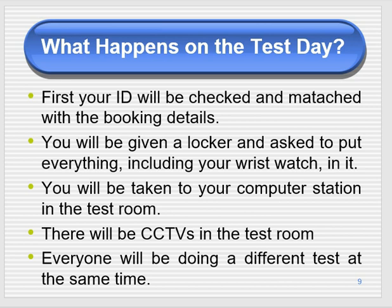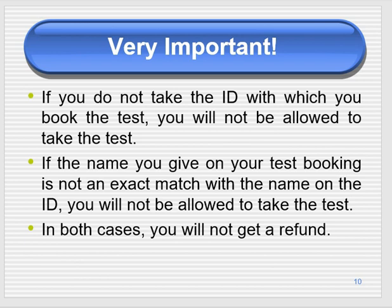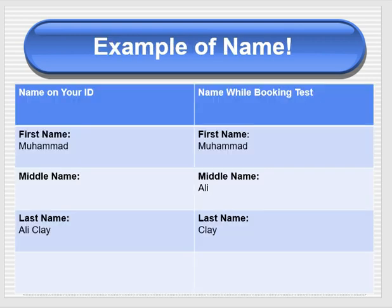It's very important to note that if you don't take your ID with you, you will not be allowed to do the test. It is also very important that if you take a different ID from the one you used to book — for example, if you booked with your passport but bring your biometrics — they will not allow you to sit the test. Whatever ID you use for booking, you must take that same ID.